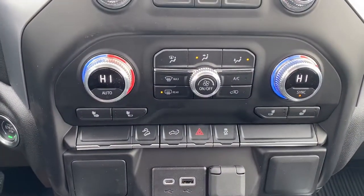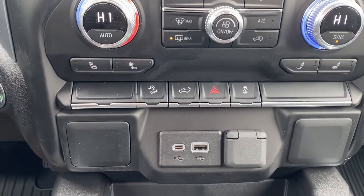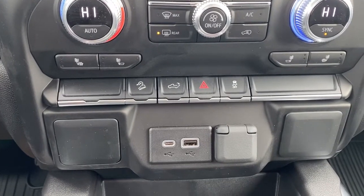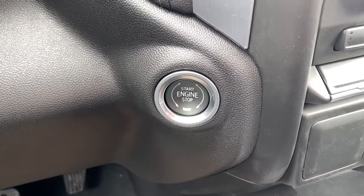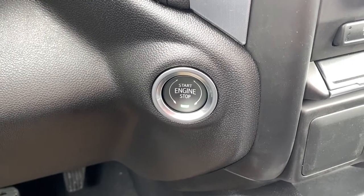Dual climate control buttons with air conditioning, heated front seats, hill descent control, the tailgate release, hazard lights, traction control, some USB ports and power plug-in. To the right of the steering wheel is the engine push start button — apply pressure to the brake while pushing the button to start the truck.